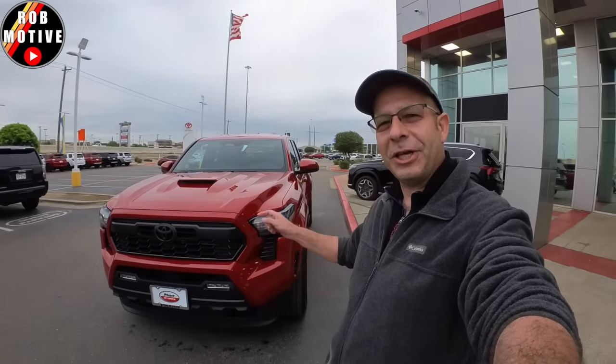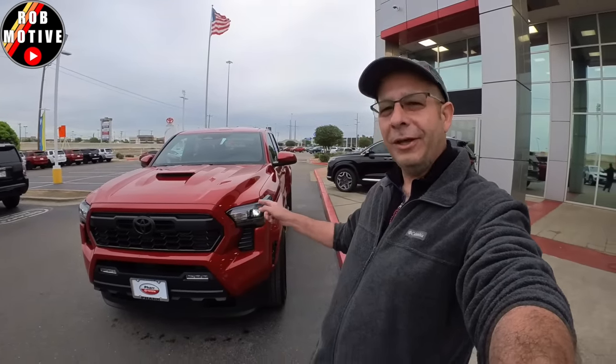We are at Toyota of Far, and we're trading off the electric lime green Tacoma sitting there in the background for a 2024 TRD Sport — and this is in the red. I can't remember the exact color. I'm here with Josh Landon, my salesman here. Great guy. If you need anything, make sure you check him out. Worked really smoothly with me and I really appreciate that.